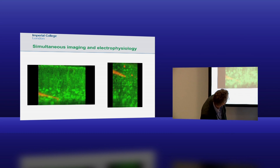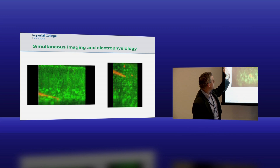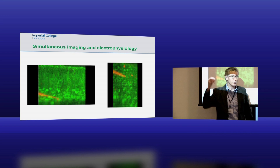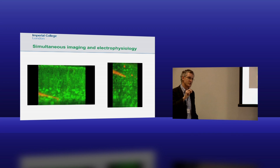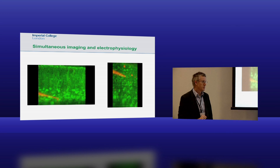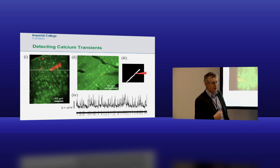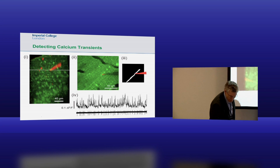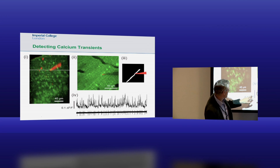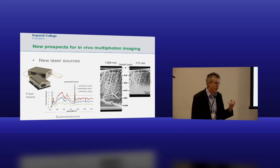We can actually combine our electrophysiological methods and our imaging methods together. We can do recording under visual guidance. In most of the history of neuroscience, we've been looking blind - but now we can actually see what we're doing. We can take an electrode down, touch it onto the side of a given neuron that we've visualized, and record the activity. We can actually target that genetically as well, which I think is incredibly powerful. We can see calcium fluctuations which correspond to action potentials from the neurons - the cells signaling to each other.